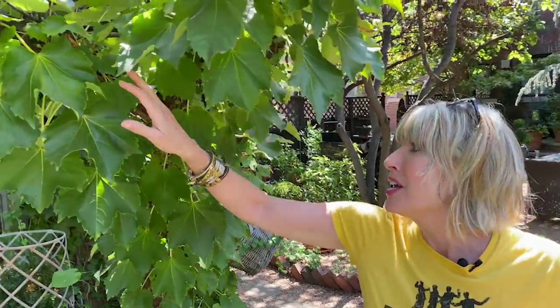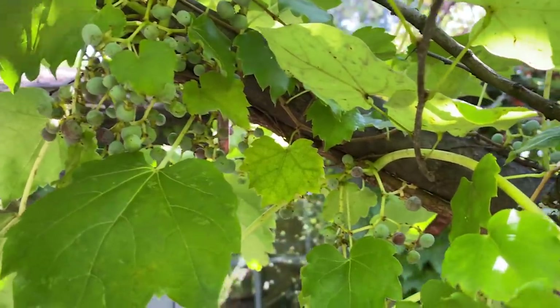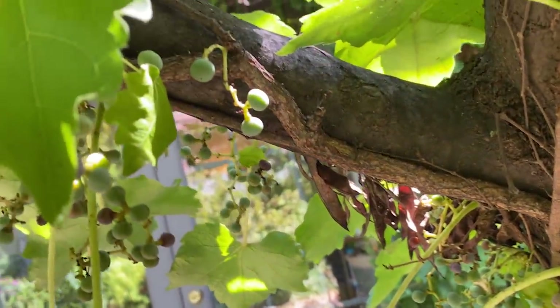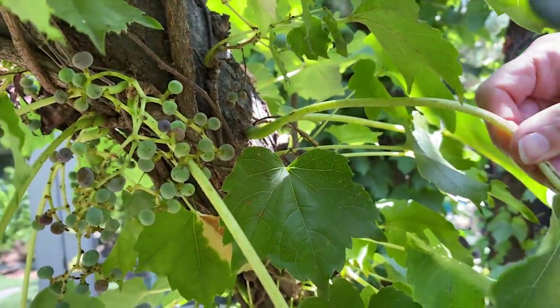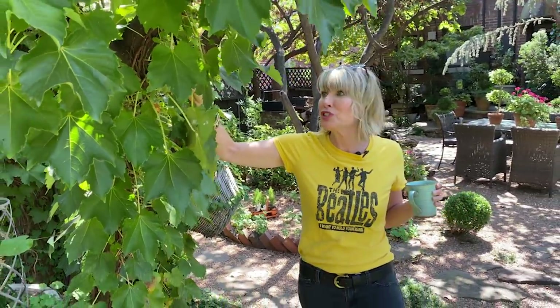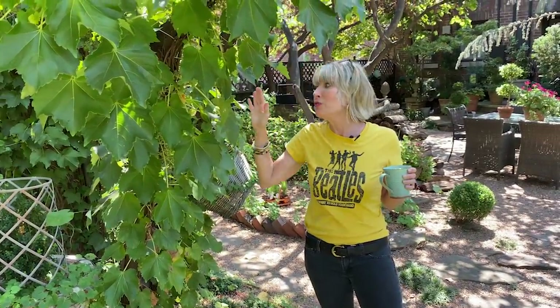The scented geraniums appreciate the greater amount of shade over here, and I like the evergreen against the looser foliage of the scented geranium. Something kind of unexpected — maybe because of the cold winter or because we had a lot of rain through the first part of the growing season — I have wonderful berries on my Boston ivy this year, more than I think I've ever had before. It grows up and down the trunk of my redbud tree, and I really like it.